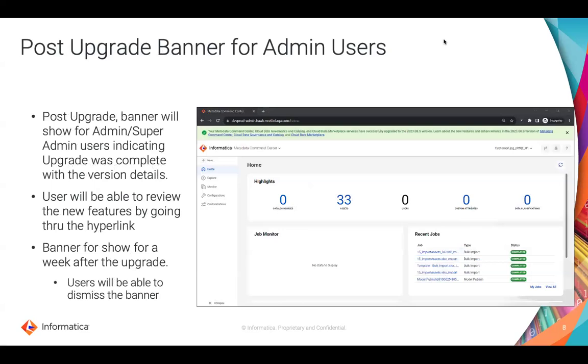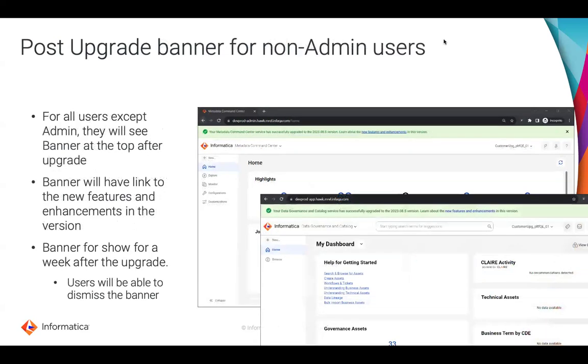Once the upgrade is complete, you will see a banner at the top showing the version of the software for the specific applications that have been upgraded. The same banner will also be available for non-admin users as well. Within CDGC and MCC, non-admin users will still see a banner with a link to view the new features delivered as part of this release.